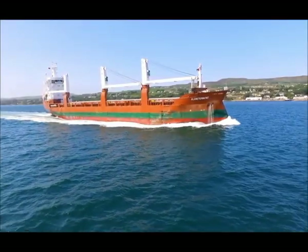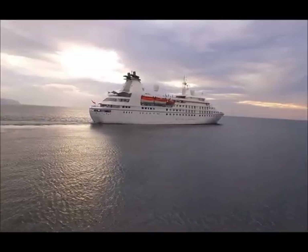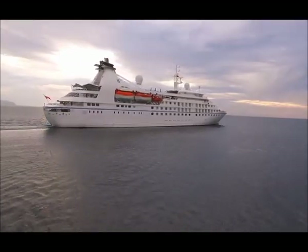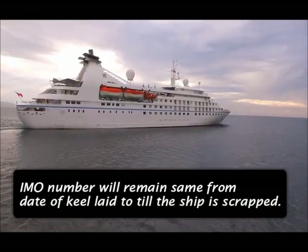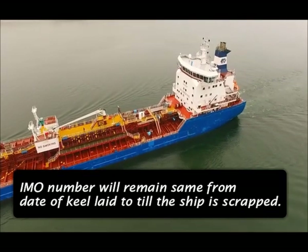The IMO number is permanent. That means it remains the same from the time that the keel of the vessel is laid to the time where the vessel will be scrapped. If there is any change of owner or change of flag state, the IMO number will remain the same through the entire birth and death of a ship.